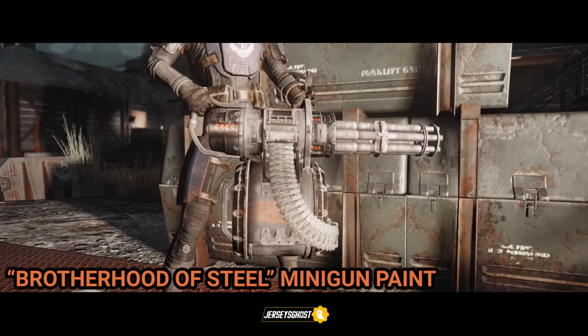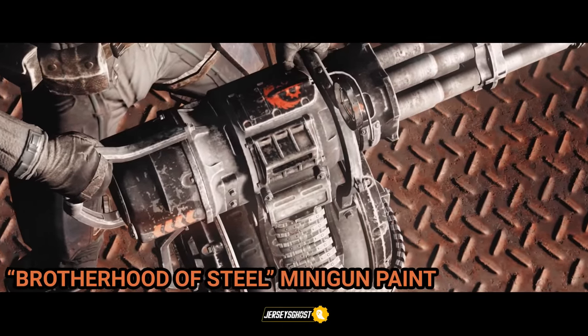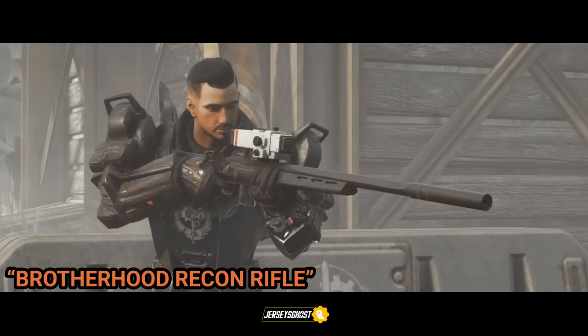This Brotherhood of Steel minigun paint is awarded to you once you reach level 33 in the battle royale game mode Nuclear Winter.